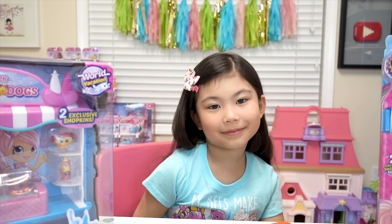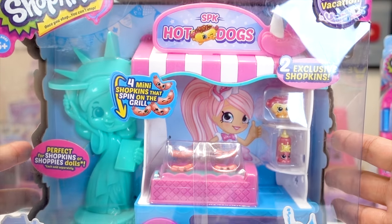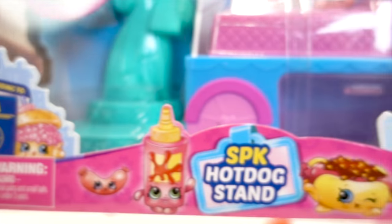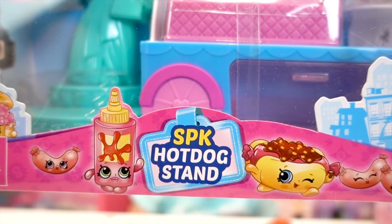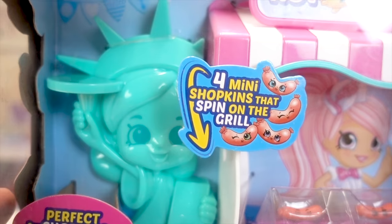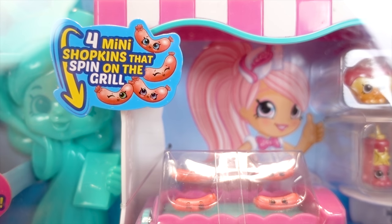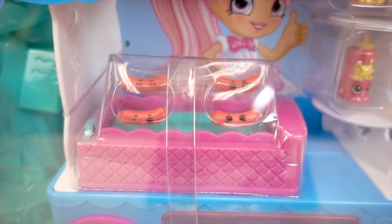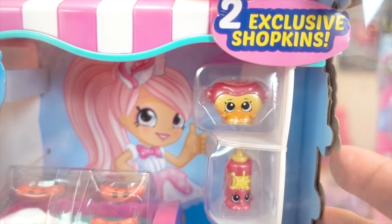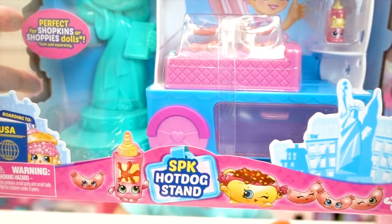This one. The hot dog stand? Yeah. Oh my gosh, guys, this looks like so much fun. It says Boarding to the USA. SPK hot dog stand. And look — that's a Shopkins Statue of Liberty. And it includes four mini Shopkins that spin on the grill. Oh my gosh, look at those cute little hot dogs. And two exclusive Shopkins — one is a hot dog and one is ketchup. This is amazing.